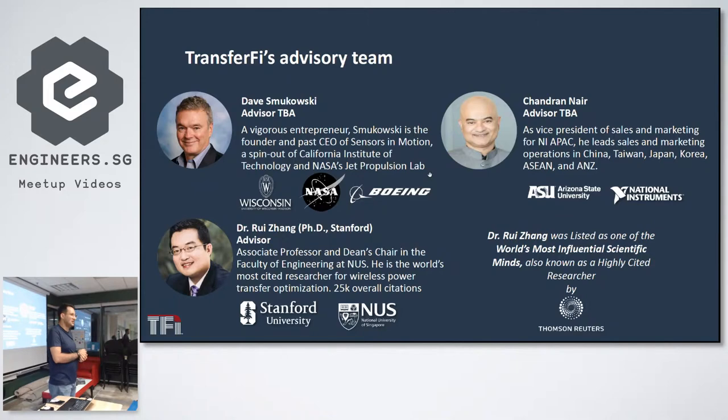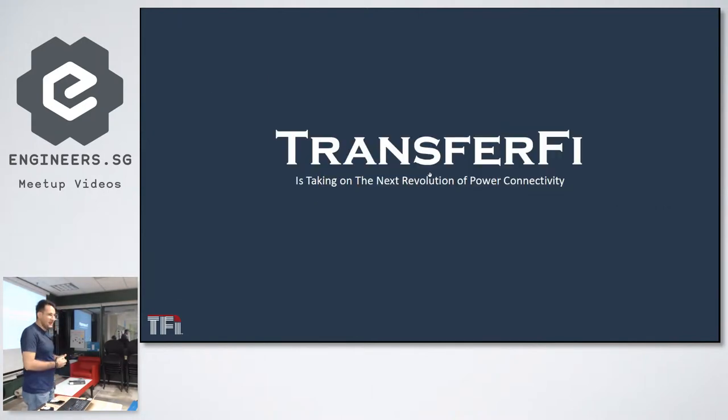Dr. Jean Grey is the number one most cited researcher in the field of wireless power transfer, with more than 25,000 citations and about 500 published papers. Transfer5 is taking the next revolution in power delivery — anyone interested, please talk with us after this event. Thank you.